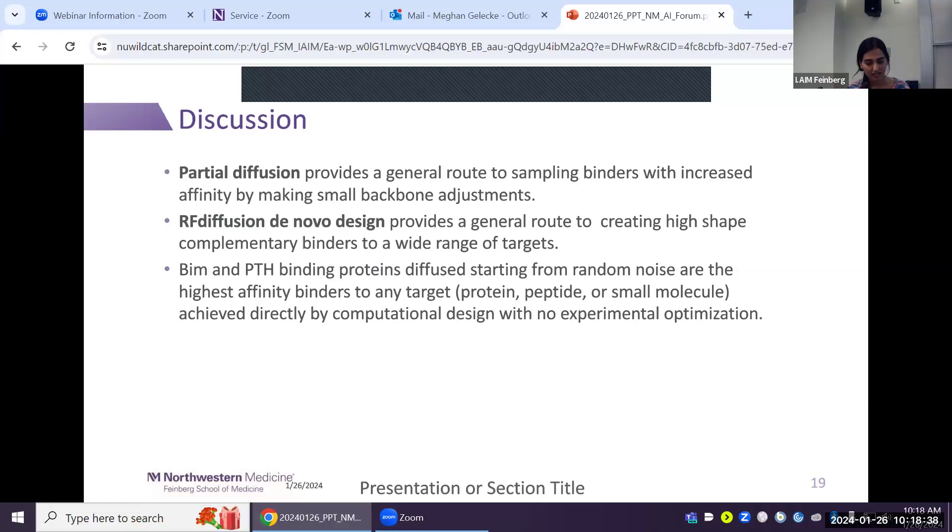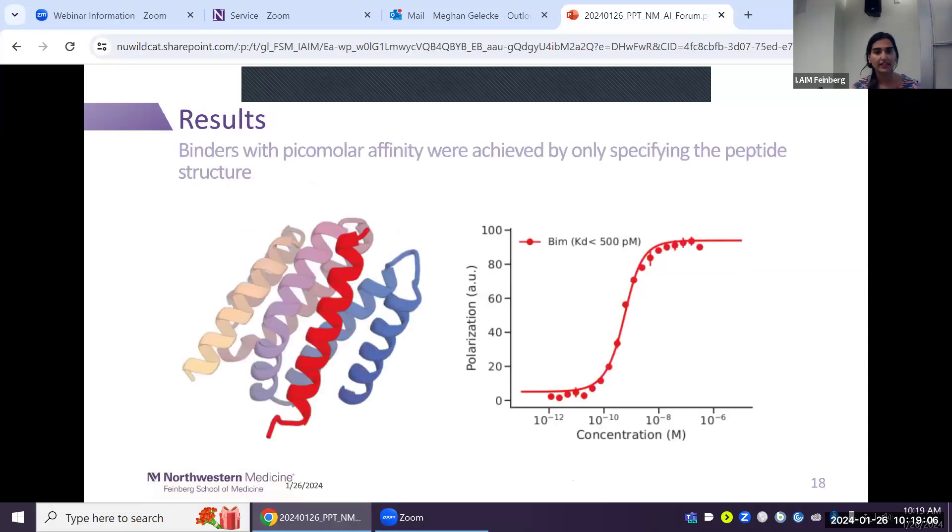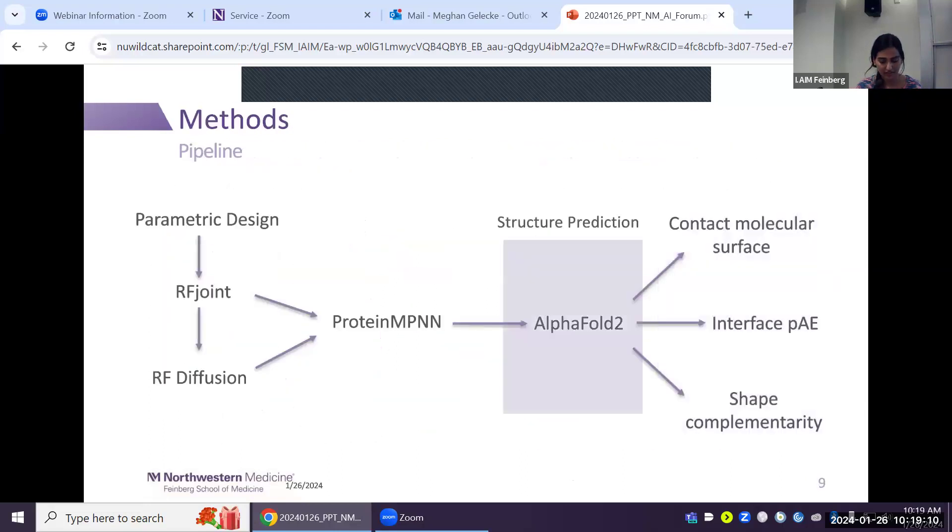During Q&A, a clarifying question was asked about the pipeline: it is designed to give protein backbones via RF Joint and RF Diffusion without sequences, then ProteinMPNN fills the backbone with sequences based on an evolutionarily trained model, and AlphaFold predicts what the final structure would look like. The highest complexity is assumed to come from AlphaFold, given the enormous possibility space.